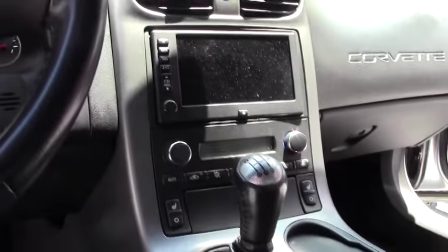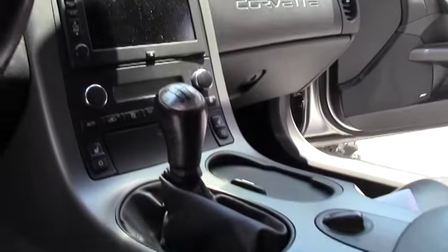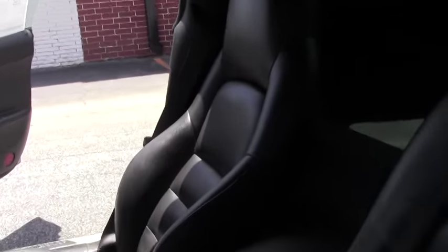Certified pre-owned. All our cars go through an extensive inspection check as we get them in.